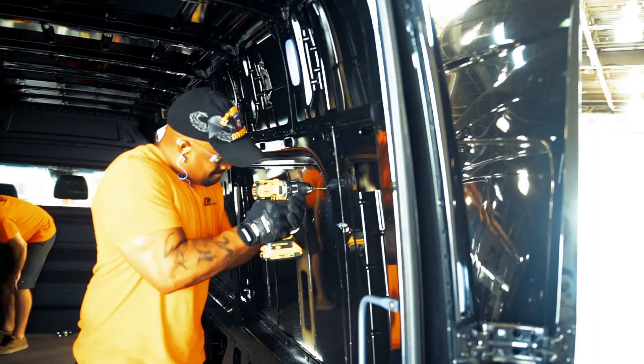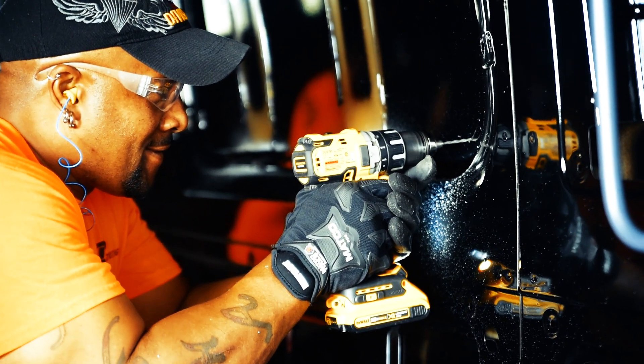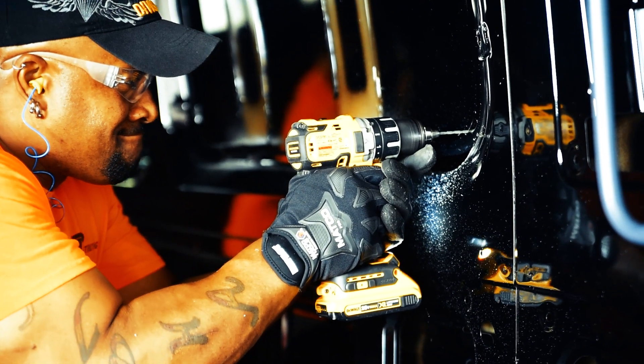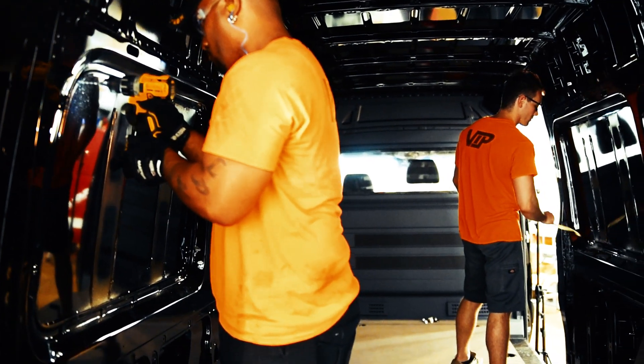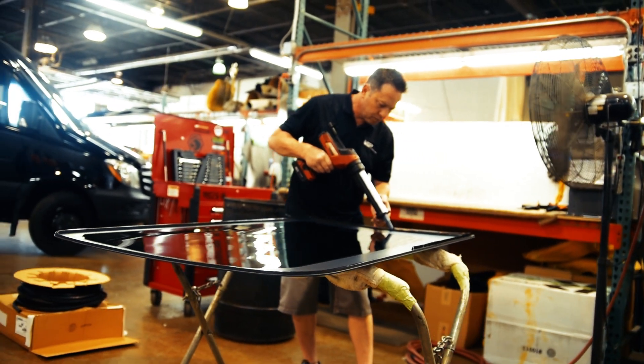We also have an interior specialist, Perry, who's relatively new to the company, but he is experienced in the interior side of the business. And myself, I have 27 years in the glass industry.